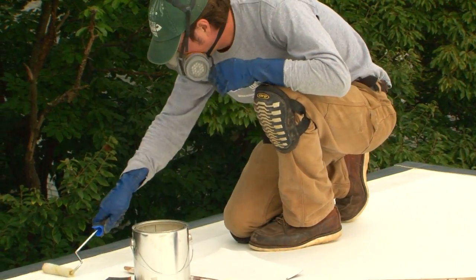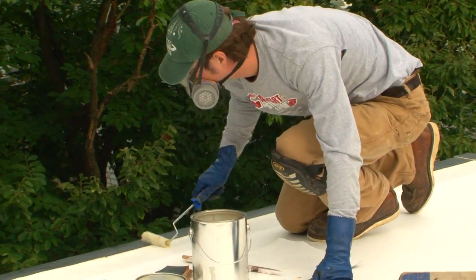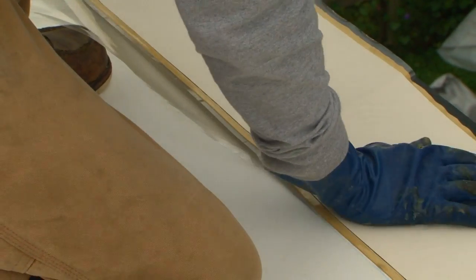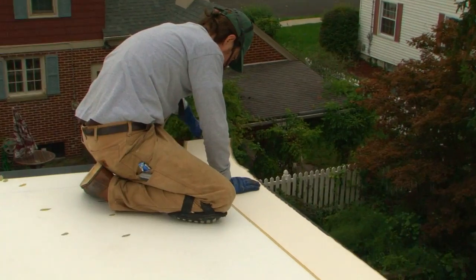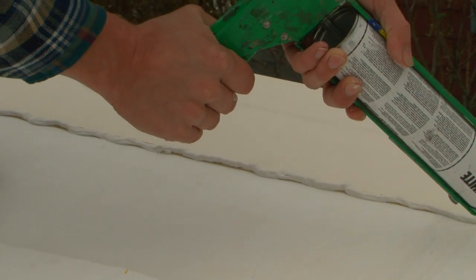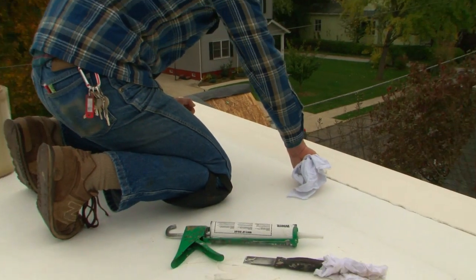Since the crew didn't need any special tools for the weld-free installation, they were able to make short work of it. The Weatherbond TPO doesn't wrinkle and bind like regular rubber roof, and the Weatherbond surface is much more resistant to puncture damage. This made the installation trouble-free, and I don't worry about workers damaging the surface when they install the solar panels.